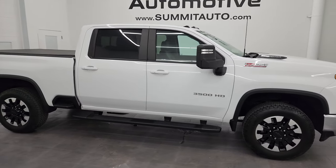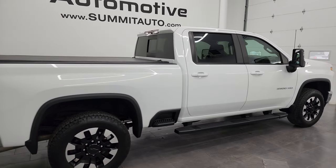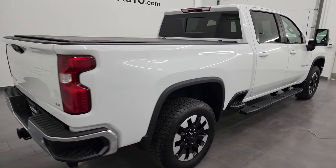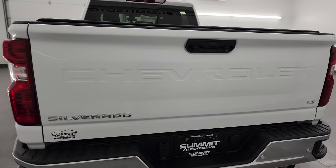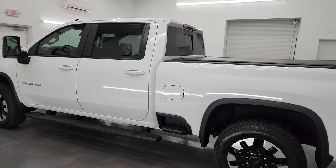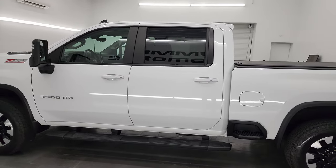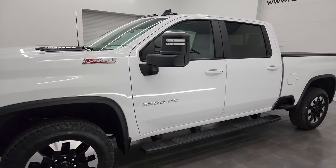This is Brett, and this 2020 Chevy Silverado 3500 Crew Cab Short Box Single Rear Wheel LT1 is stock number 13926Z. I am here at Summit Automotive in Fond du Lac, Wisconsin — your new and used heavy-duty truck headquarters. This 2020 Chevy Silverado 3500 has the 6.6 liter Duramax diesel engine.